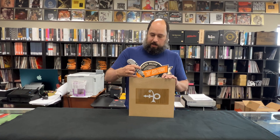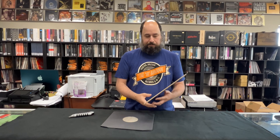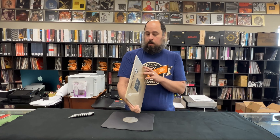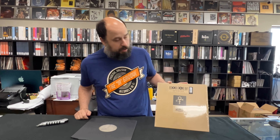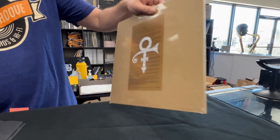Personally, this was one of the last records that I got for my Prince collection. I'm missing Rainbow Children, and then I'll have everything as an original. But as soon as I got an original of this for an obscene amount of money, they announced this. I was a little bit disappointed, but yeah, that's how it goes.